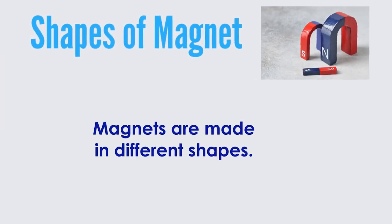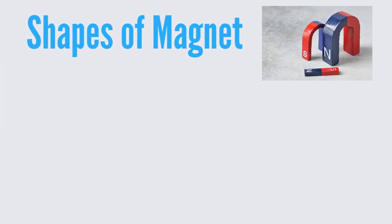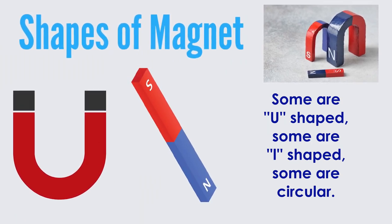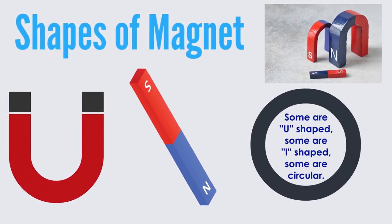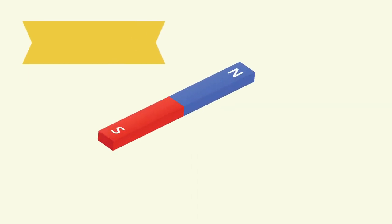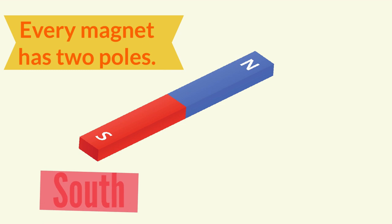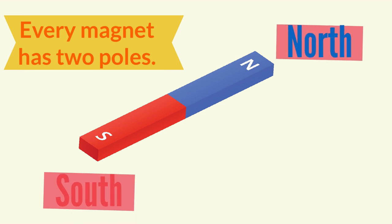Magnets are made in different shapes. Some are U-shaped, some are L-shaped, and some are circular. Every magnet has two poles: a south pole and a north pole.